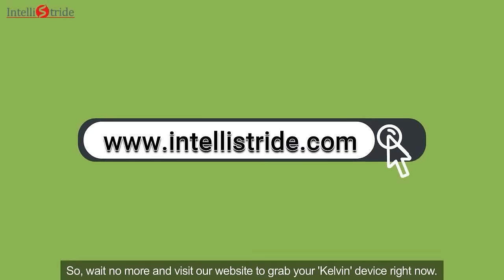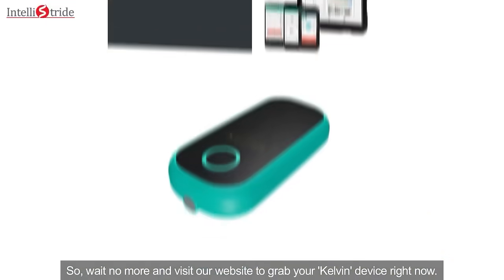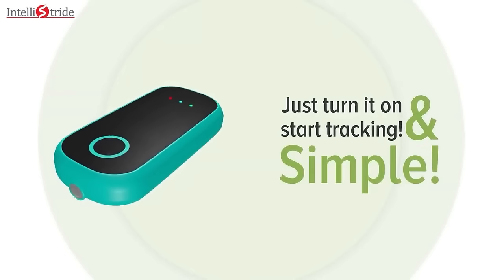So wait no more and visit our website to grab your Kelvin device right now. Just turn it on and start tracking. Simple. Thank you.